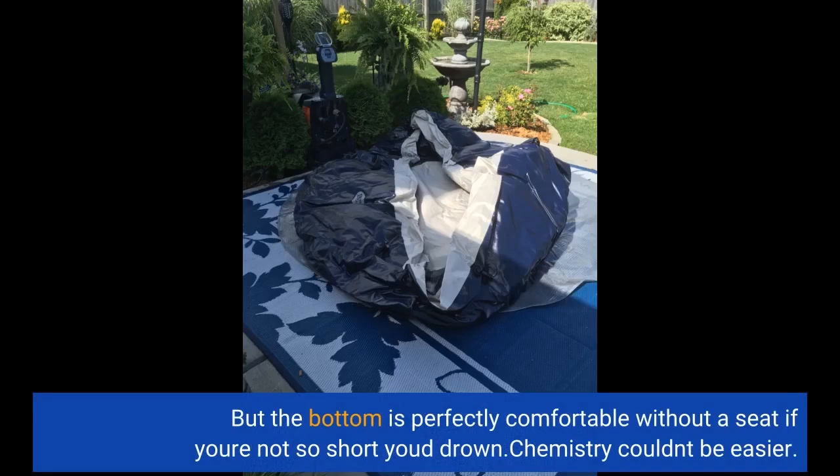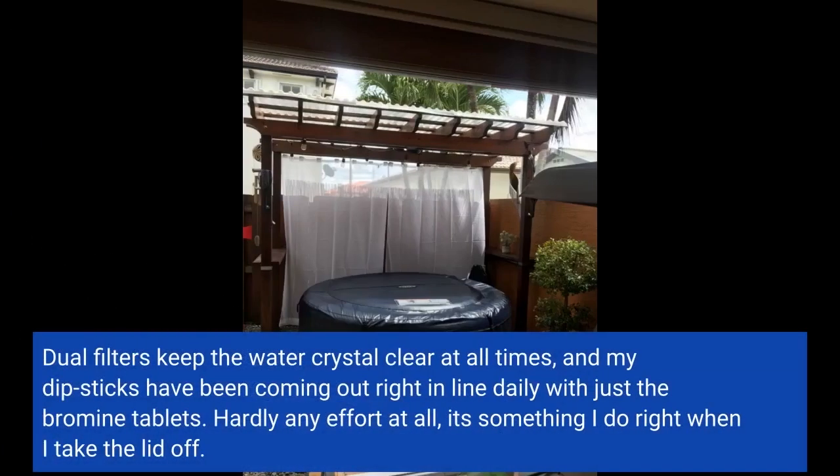Chemistry couldn't be easier. Dual filters keep the water crystal clear at all times, and my dipsticks have been coming out right in line daily with just the bromine tablets. Hardly any effort at all — it's something I do right when I take the lid off.